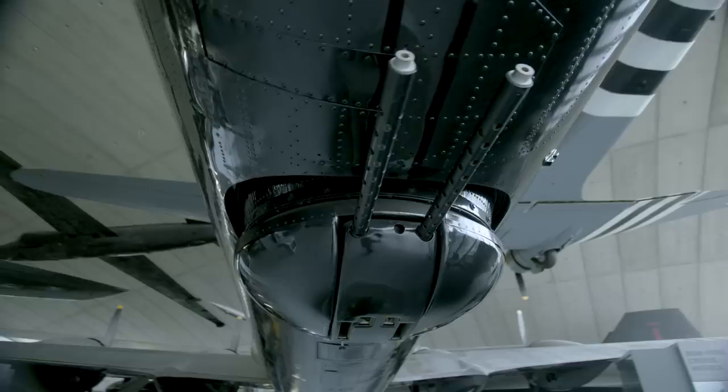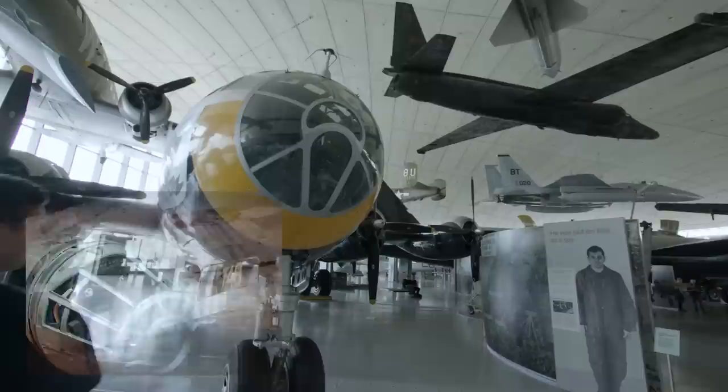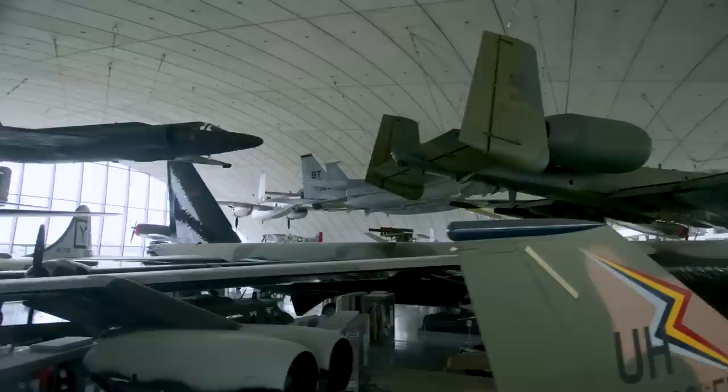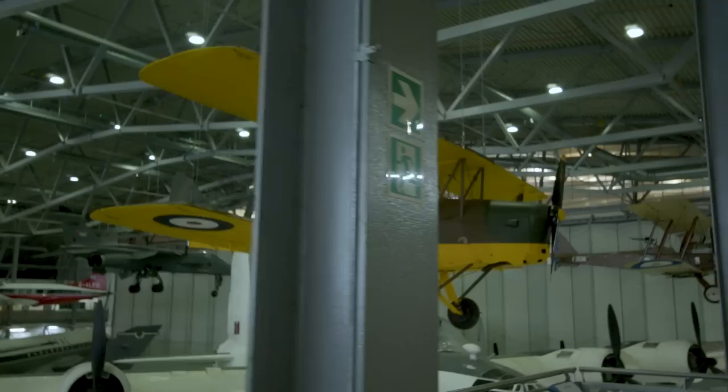And if remotely operated gun turrets aren't space age enough, the nose of the Superfortress was the inspiration behind the Millennium Falcon in Star Wars. Our choices were locked in, and typically Louis had managed to squeeze in an extra entry. But before we discussed who'd actually won, we had a show to watch.